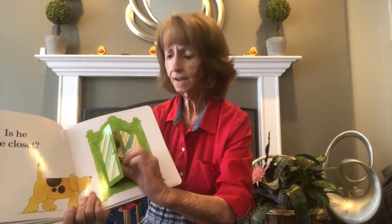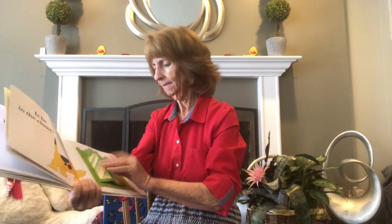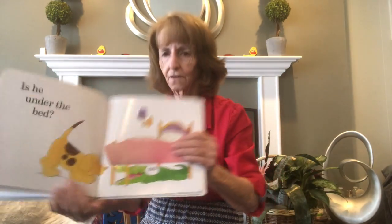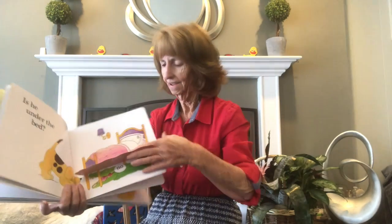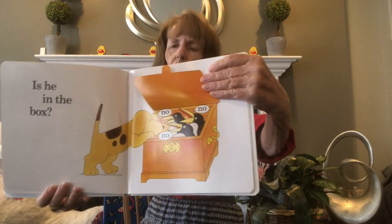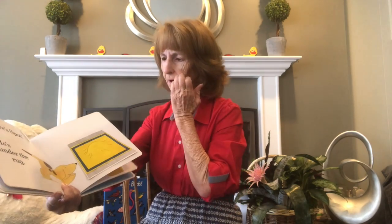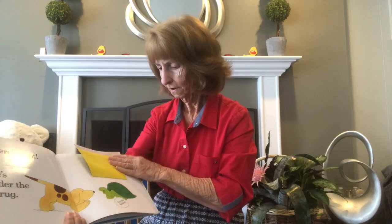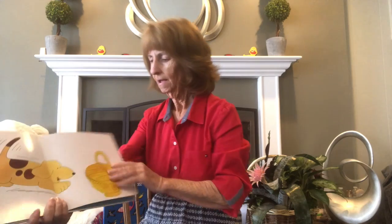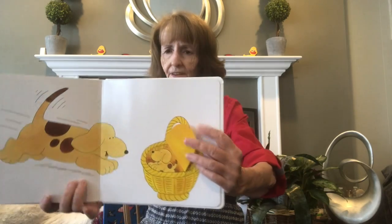Is he in the closet? We have to open both doors — no! A monkey eating a banana is in the closet. Is he under the bed? No — there's an alligator under the bed! Is he in the box? No, no, no — there are three birds saying no, we're not Spot! There's spot! He's under the rug — let's take a look. No, that's not Spot, that's a turtle! And here's a basket — there's Spot! He's in a nice cozy little basket.